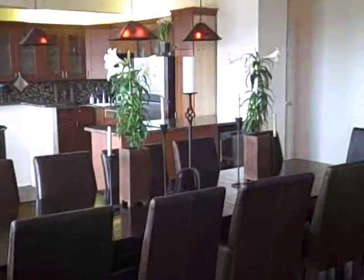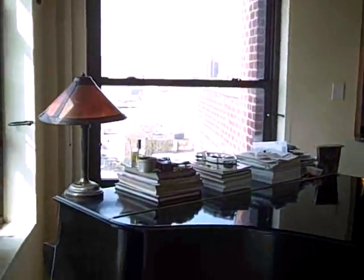Look at that dining table — seats 12, and so can you. Want to play a tune? Tinkle the ivories.